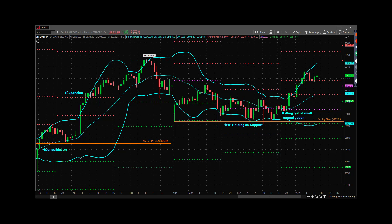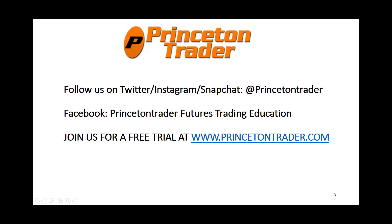Everybody have a fantastic day. There will be more stuff out on social — come check out the room, we'd love to meet you. Trade them well. Follow us on Twitter, Instagram, and Snapchat at PrincetonTrader. Check us out on Facebook and join us for a free trial at www.princetontrader.com. Trade them well.